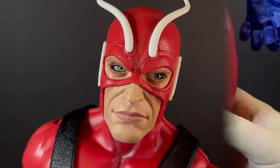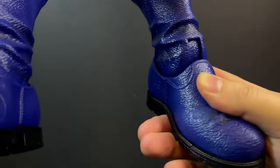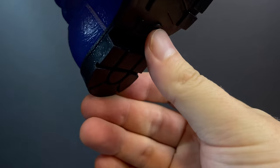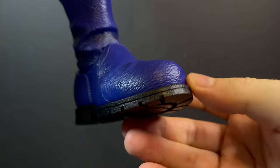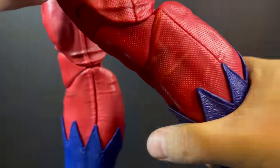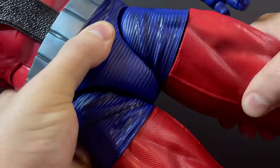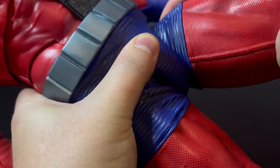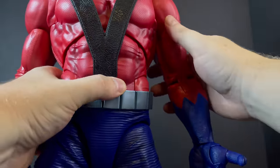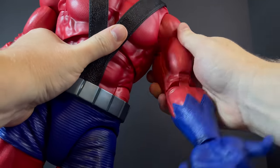As far as texture goes I definitely dig it on this figure. In terms of articulation — this guy is heavy and has ratcheted joints throughout. They learned from the Sentinel. Plenty of articulation in the feet, toe articulation, peg holes on the bottom for a stand. The knees are pinless, double-jointed, and ratcheted. Nothing is overly stuck — I like knowing he's not going to take a tumble. He has upper thigh swivel and the legs kick out to the side with plenty of articulation.